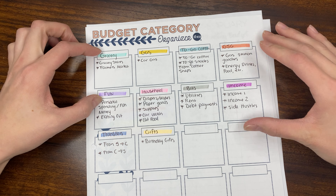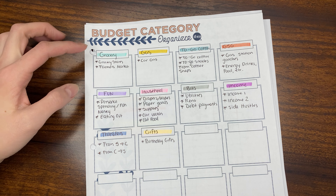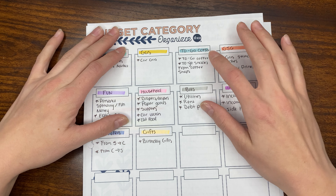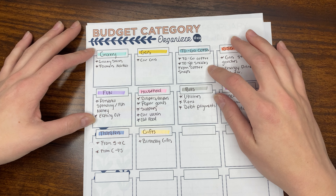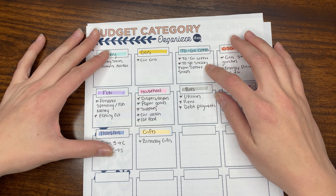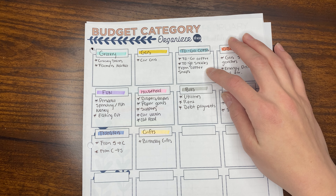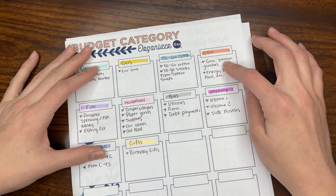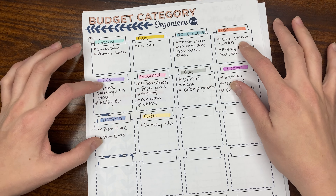Groceries is pretty simple — it's just grocery stores and stuff like the farmer's market. Gas is just car gas. Coffee includes to-go coffee, but also to-go snacks from coffee shops, like breakfast sandwiches or just stuff when you're out and about. And then gas station goodies includes any energy drinks or food from the gas station.